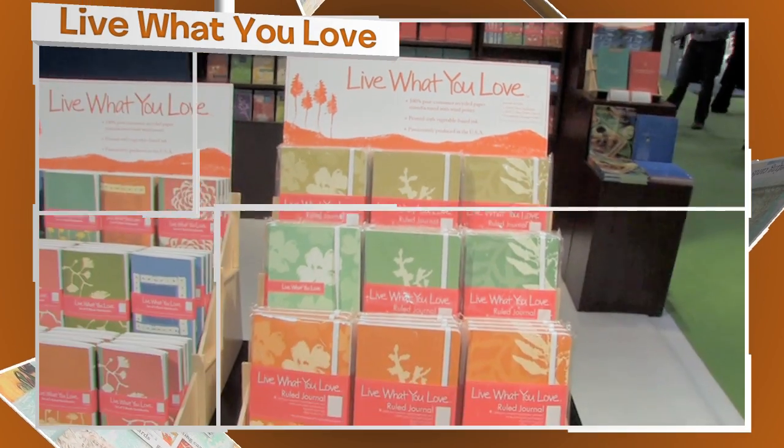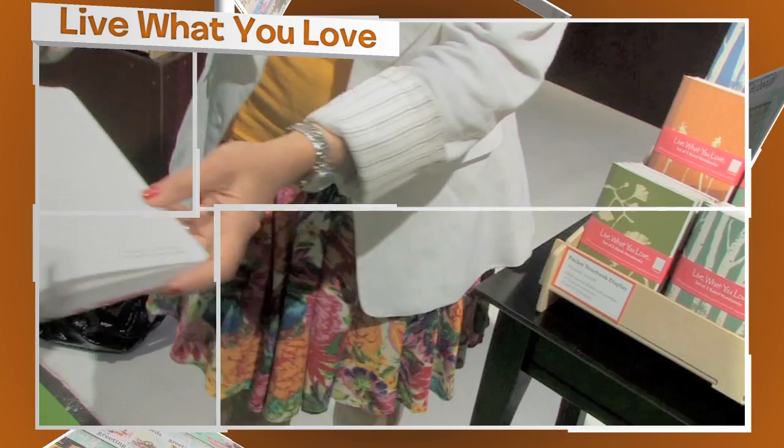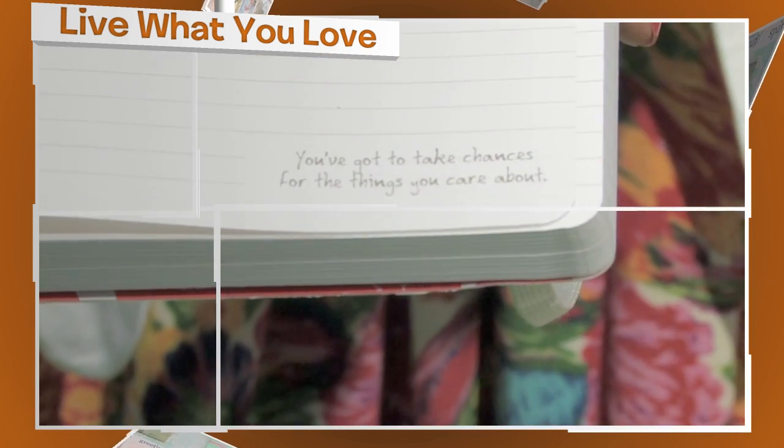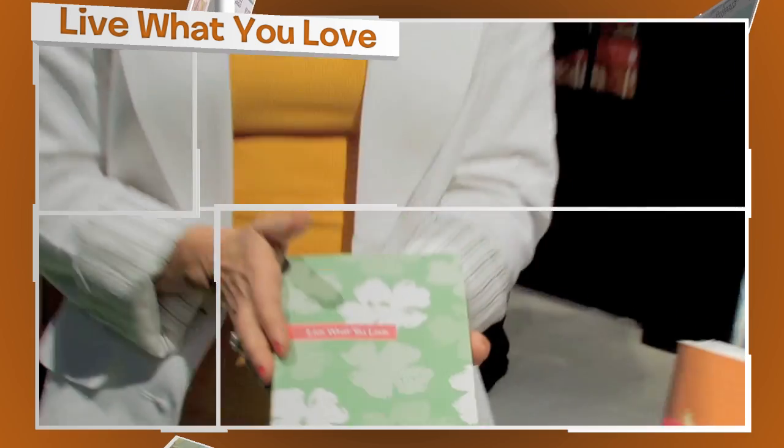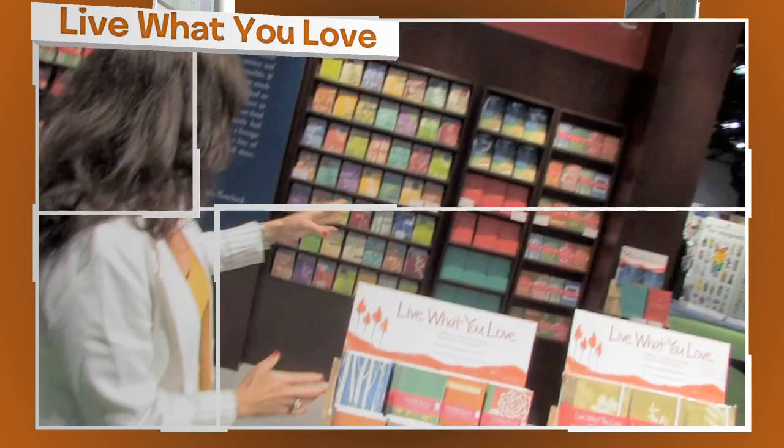Here we are at Live What You Love, and the message is Live What You Love. You've got to take chances for the things you care about. What could be more true than showing up here at the Stationery Show with a brand new company looking this magnificent.